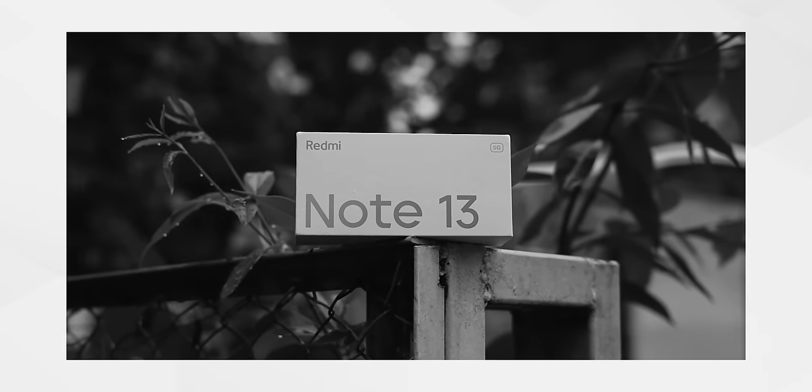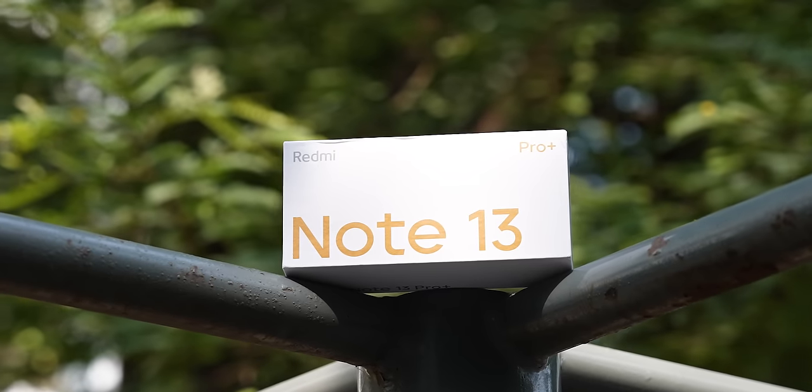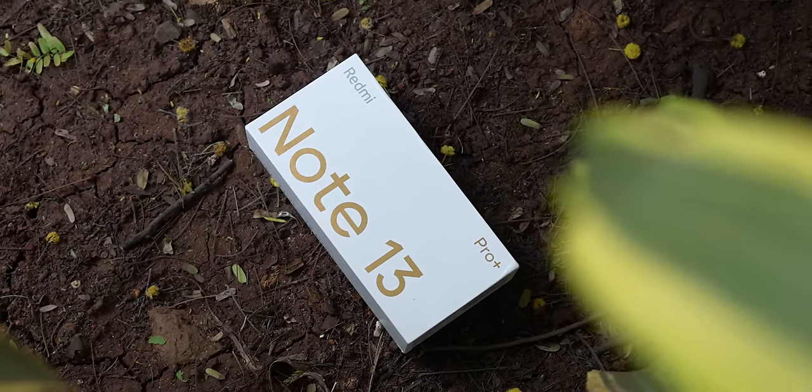When the Note 13 came to us, we had a mixed feeling on the first impressions and unboxing. But now the Note 13 Pro Plus has come, and exactly the opposite feeling is there — on the positive side. Oh my God, what a phone this is! Redmi Note 13 Pro Plus — yes, I like it. I'm going to tell you in this video, so you will know why I'm saying this. But from every aspect, this looks like a winner.